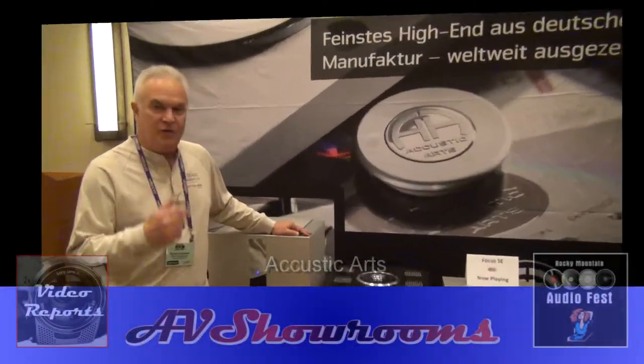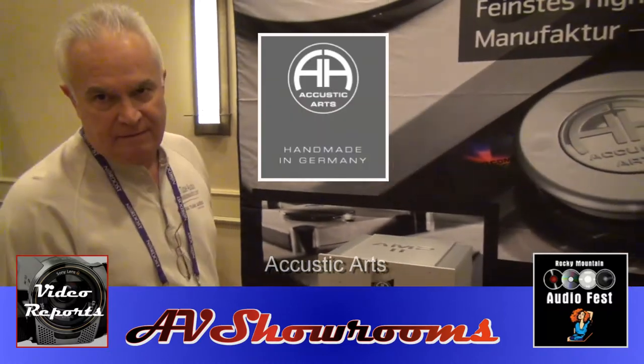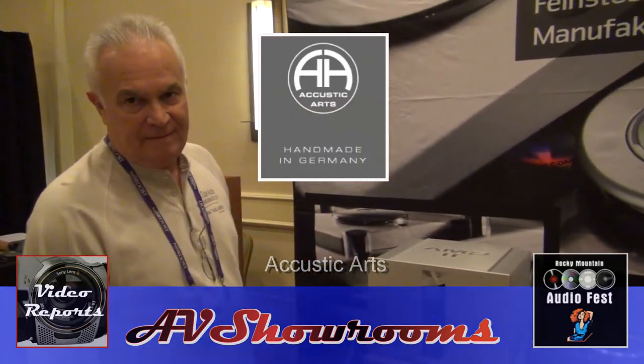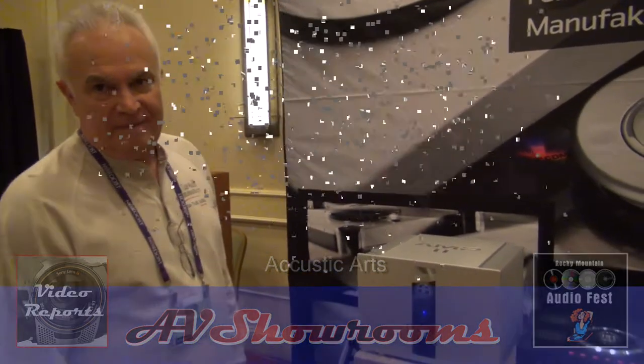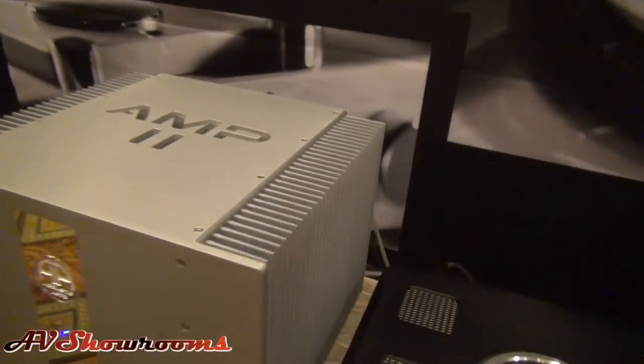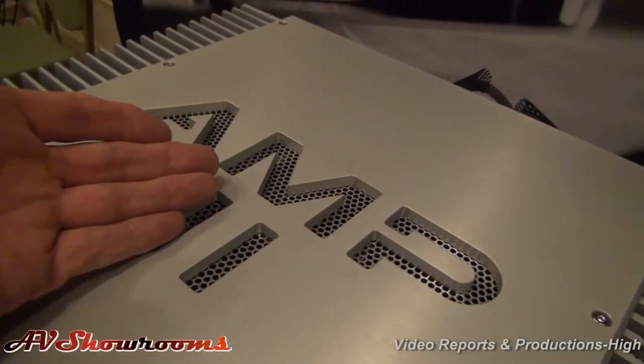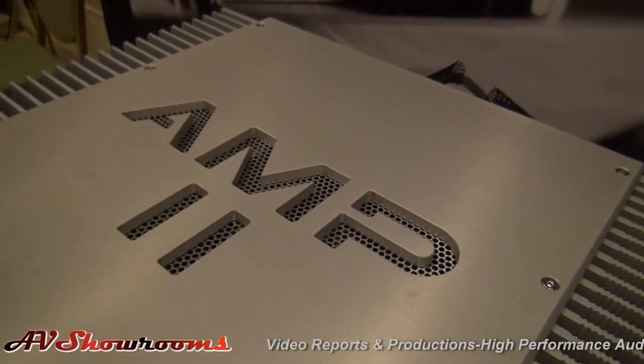And over in this suite, Acoustic Arts. I'll tell you, I looked at this when you first brought this into the United States, and it has a very high drool factor. The machining is, of course, German. Fit and finish is fabulous — it reeks of European fit and finish.